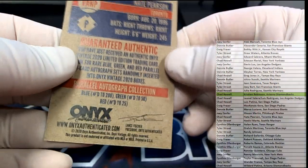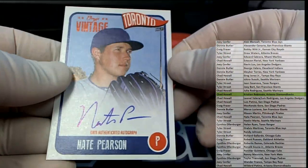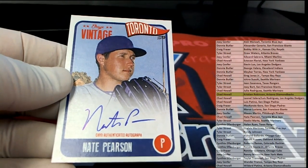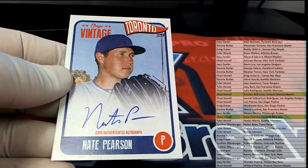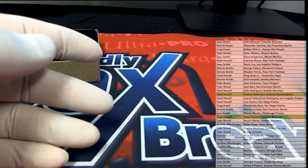Then we got a Nate Pearson. Man, these cards look great by the way. Man, nice autos too. Let me see who's got Nate — there you go, Chad H gets both. All right, man. Chad H, they're coming out to you.